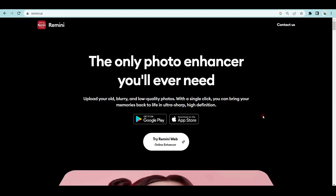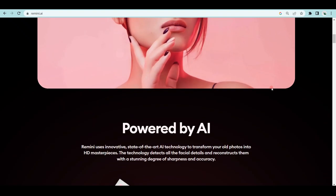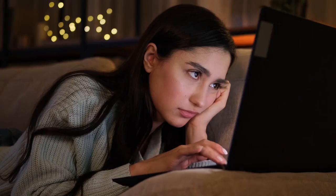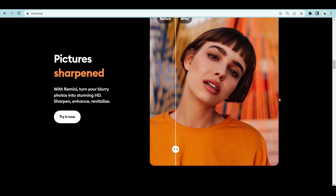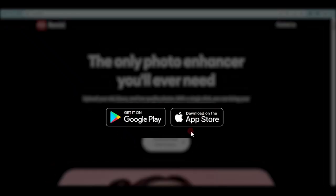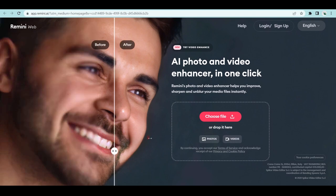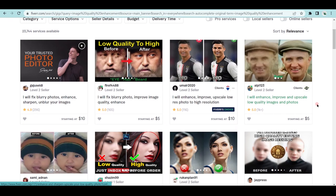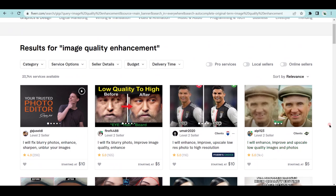The first bot you can use is called Remini. This is a photo enhancing tool that will take your low-quality blurry photos and improve their quality with one click of a button. You don't have to open up Photoshop or any other complicated tool just to edit your photos. This application is available on both iOS and Android devices. This app will let you edit pictures for your social media posts or YouTube thumbnails. You can also use the web version to improve photos for clients. If you use a freelancing platform like Fiverr and search for image quality enhancement, you'll see thousands of people offering this service — some making thousands of dollars.